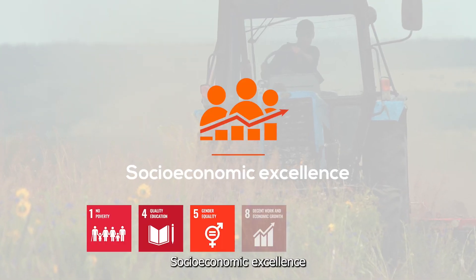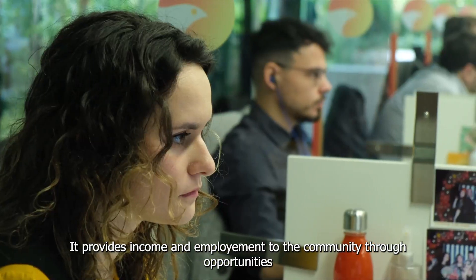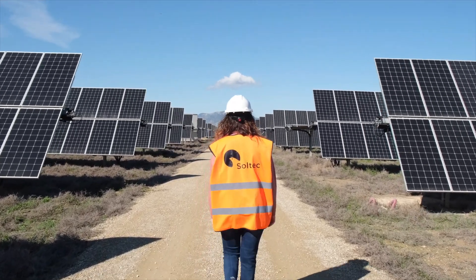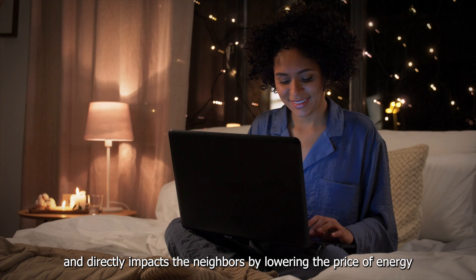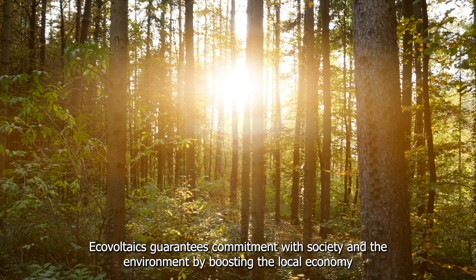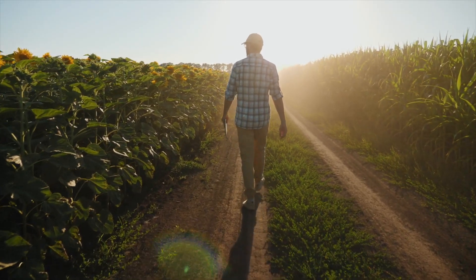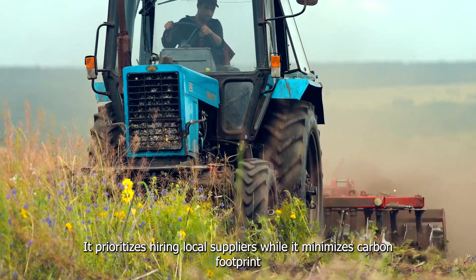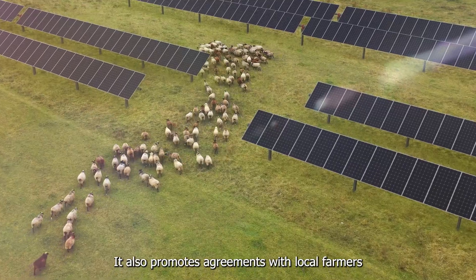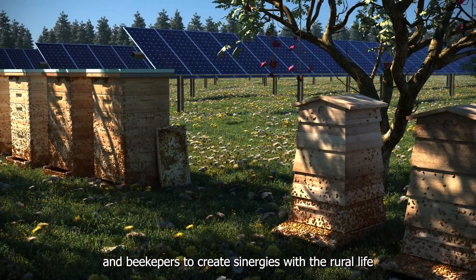Socio-economic Excellence: Ecovoltaics provides income and employment to the community through opportunities and agreements with local entities and ecologists, and directly impacts neighbours by lowering the price of energy. It guarantees commitment with society and the environment by boosting the local economy, prioritizing hiring local suppliers while minimizing carbon footprint, and promoting agreements with local farmers and beekeepers to create synergies with rural life.